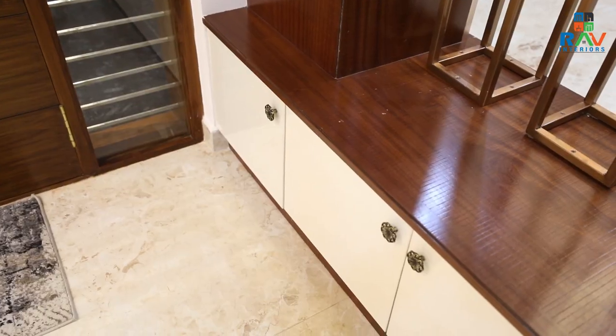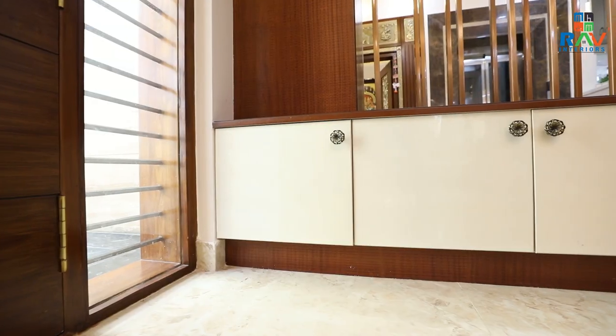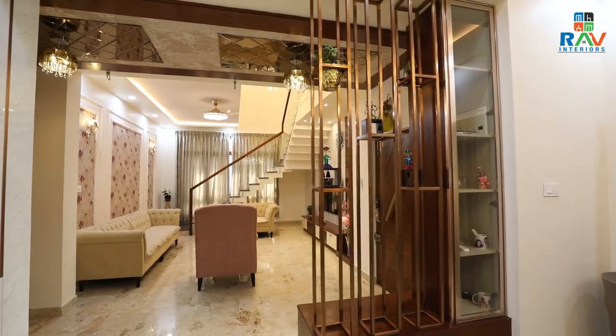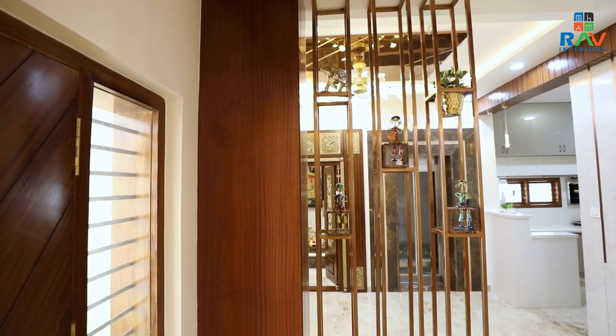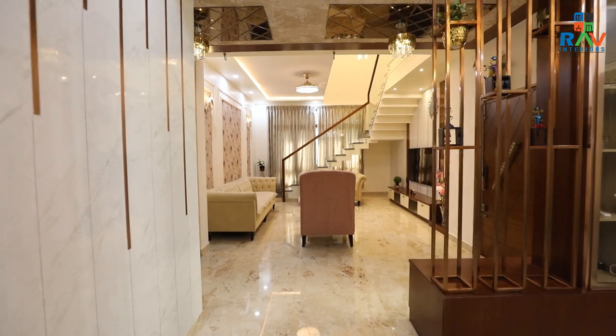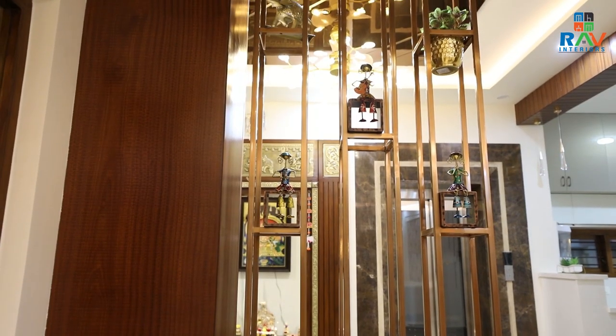Coming towards this area, we have given a proper seater unit where about two to three people can sit and relax and also have some amount of storage below. There is also a very elegant metallic partition unit that has two purposes: one is to act as a privacy screen for somebody entering so they can't see the kitchen directly, and the other is to make it look aesthetically appealing and very rich.